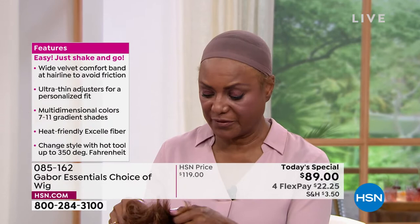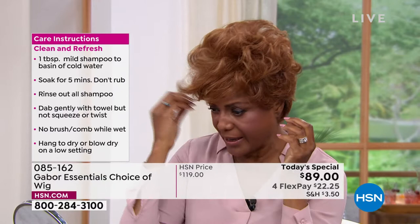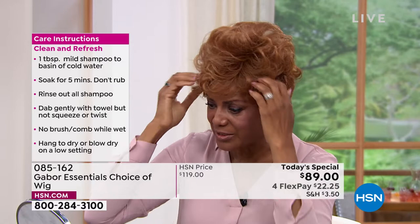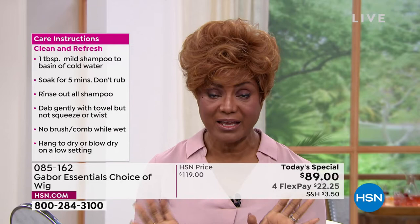I also like the fact that I was going one time to a park and it was windy outside and I had on my Gabor wig — I didn't have any bobby pins in it or anything — just pulling it with the tab, and the wind was blowing and my hair was fine. It was just perfect.